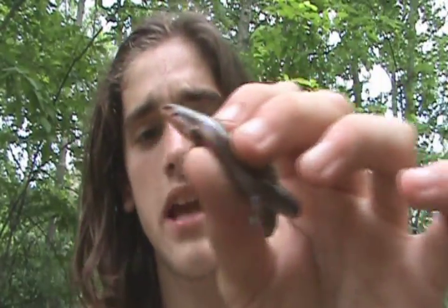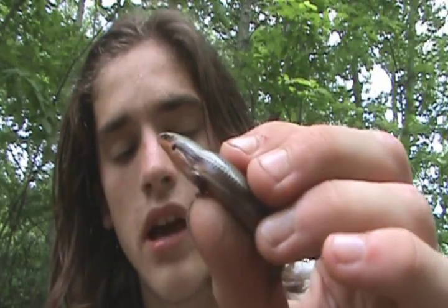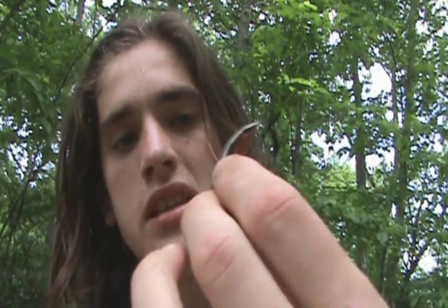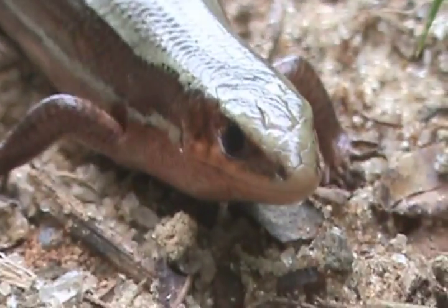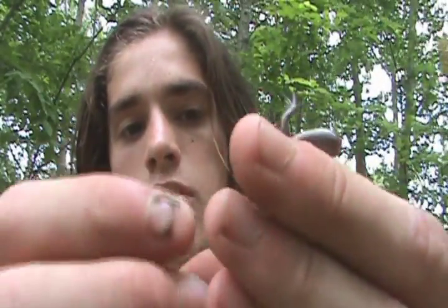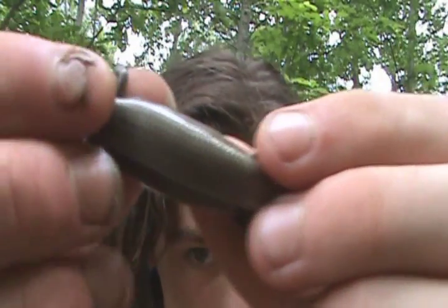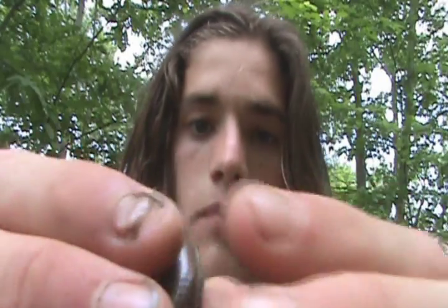The Coal Skink is actually a threatened species in North Carolina. The difference between these and other skink species is that the stripes do not go onto the face, as in a five-lined skink, and they also go down the tail. There's only four stripes on it, unlike other species — the back is plain and the sides have four stripes.